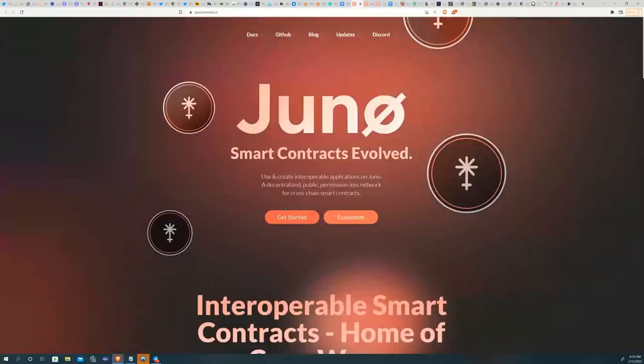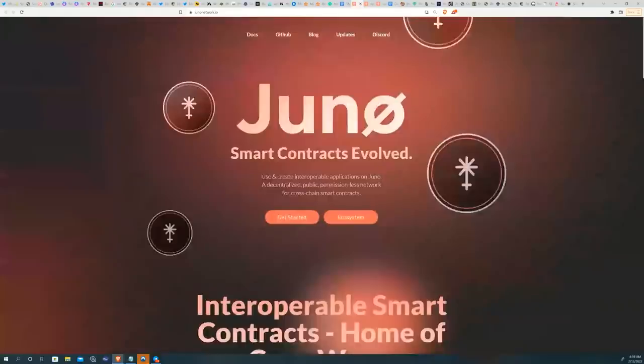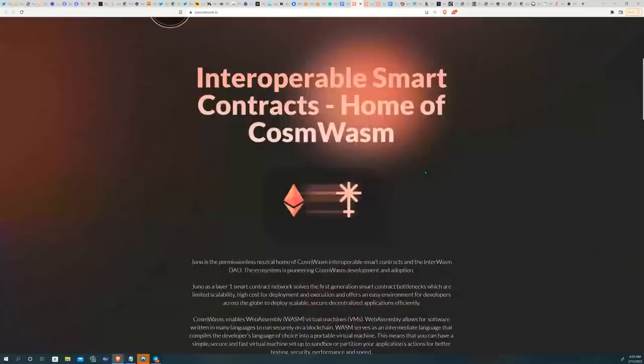While other layer ones are already live on the Cosmos universe — be it Terra Luna, Oasis Rose, Cadena, or Secret Network — what Juno Network is doing uniquely is offering programmers the ability to code in Rust and launch their projects onto a blockchain's mainnet without having to go through pre-approval processes, which are typical in other layer one blockchains.